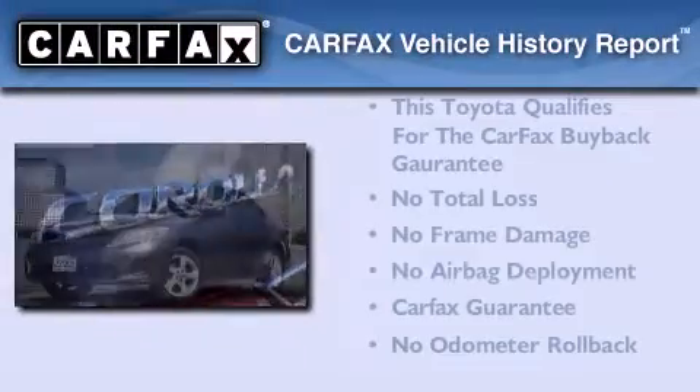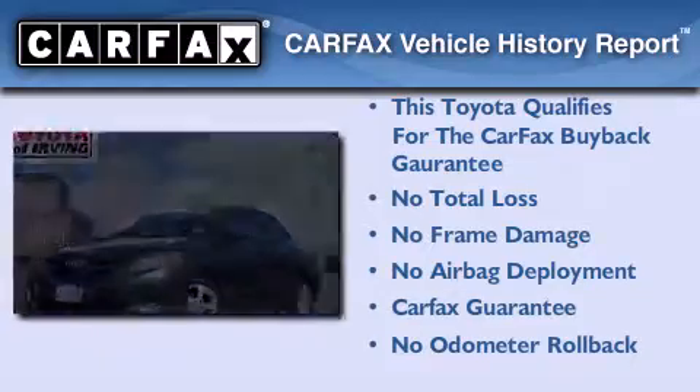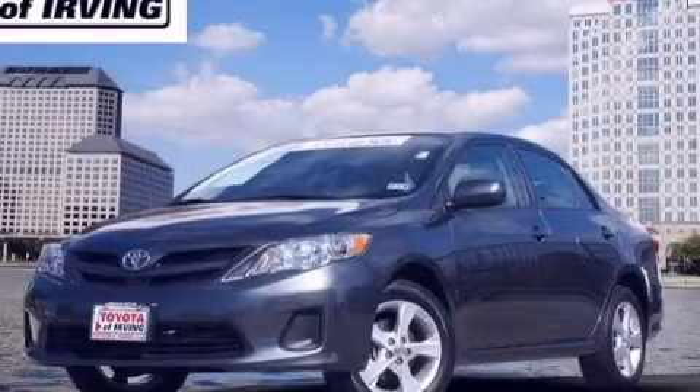Not to mention that this Toyota qualifies for the Carfax buyback guarantee. Please call today to reserve this vehicle for a test drive. Thank you.